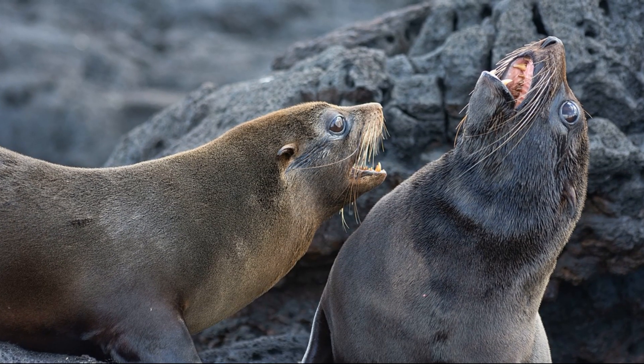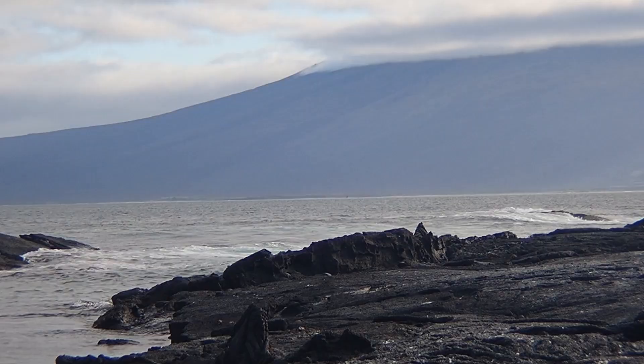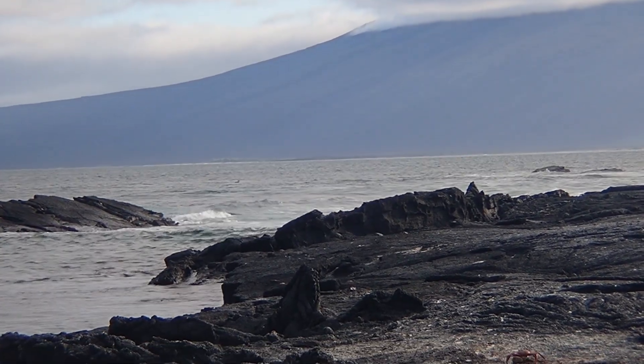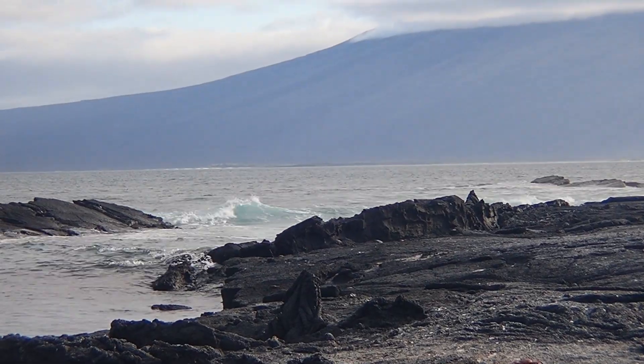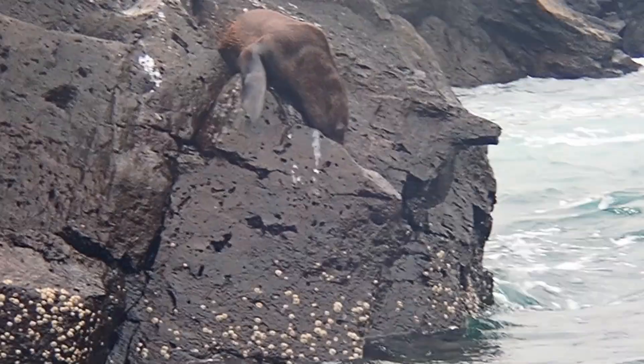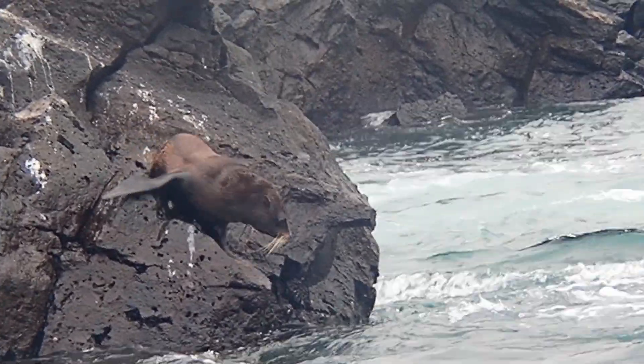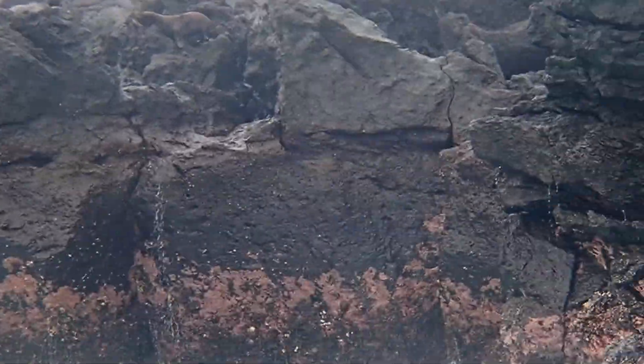Galapagos fur seals can live around 20 years. When it comes to meal time, Galapagos fur seals are primarily nocturnal hunters. They feed almost exclusively at night, targeting small squid and fish that migrate closer to the surface at night. They often dive between 33 and 330 feet deep to catch prey.